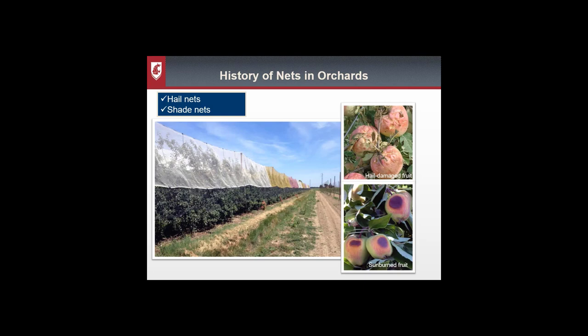Netting for apple management is not a new concept. Some of the first uses of netting were actually to protect apples from hail damage, as seen here in the upper right. Areas in Italy and France had frequent hail events and growers could lose their entire crops if they weren't protected.